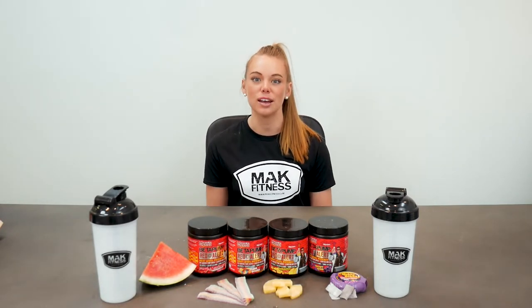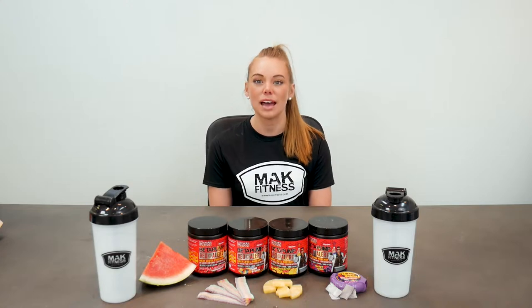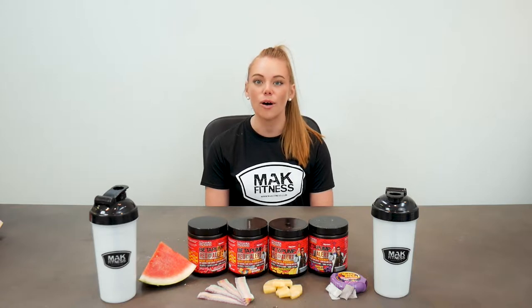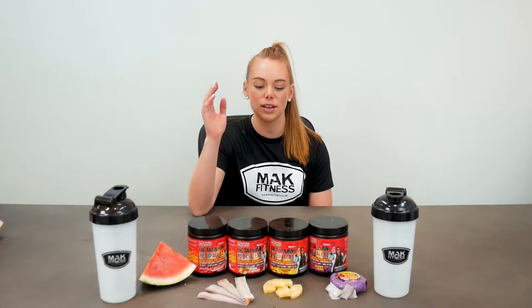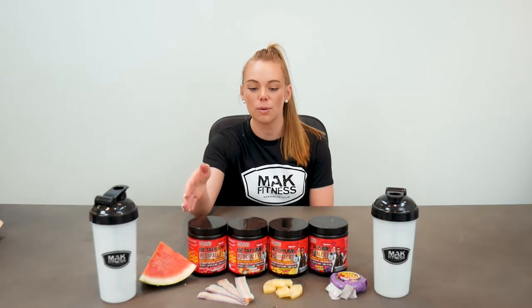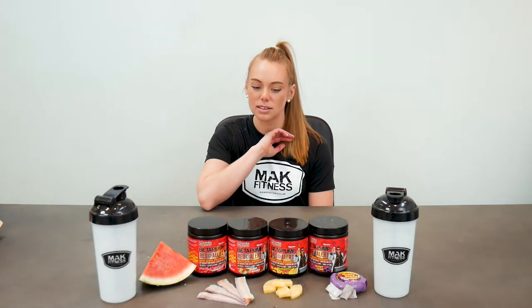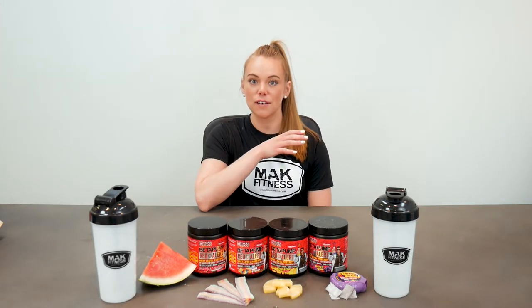Hey Legends, welcome back to another product panel review video here at Macfitness. We have another Max's product for you guys — this one's a pre-workout. We've got the Beta Pump Red Alert. We've got three of our athletes in and they are going to be putting each of these flavours head to head: Sour Watermelon, Tootie Fruity, Pineapple, and Grape Gum. They will be choosing their favourite and hitting the red alert when that one is their favourite.